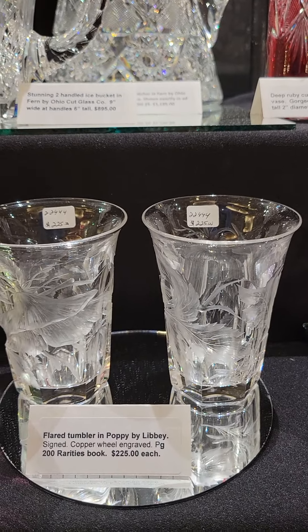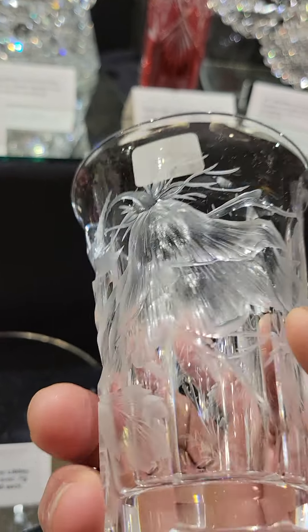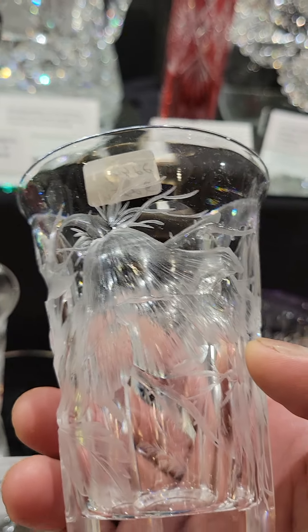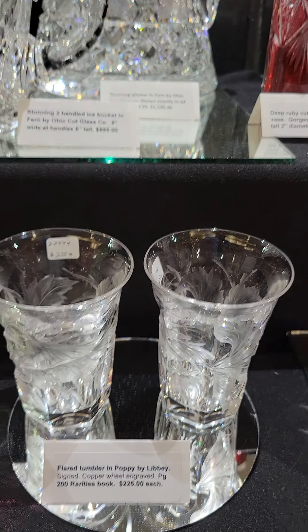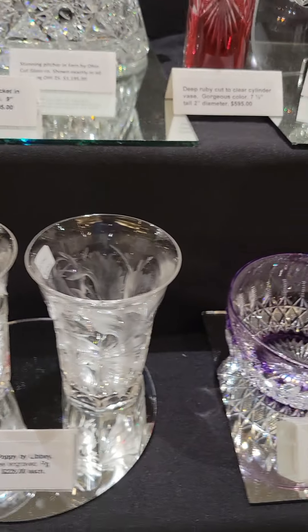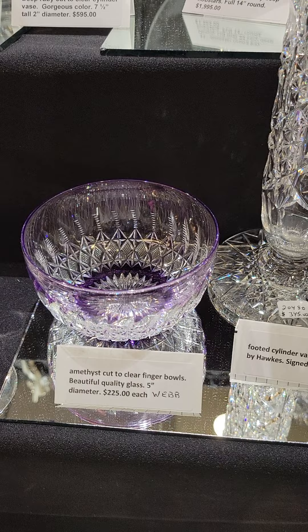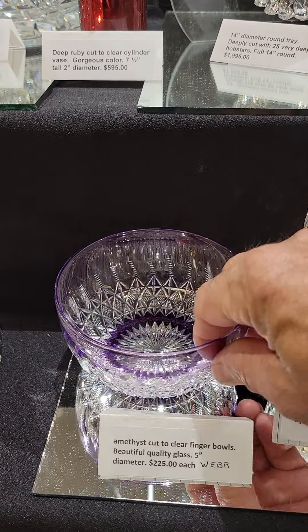Here's an assemblage of five engraved wines, possibly Webb or Stevens and Williams. Very delicate engraving in all kinds of colors: an olive green, a deep amber, a peach, a green, and a cranberry. There are five — $14.95. I'll do a show special of $8.95.